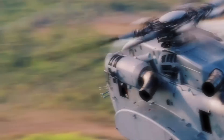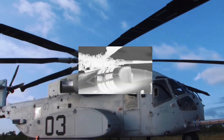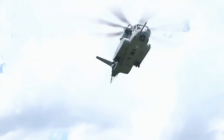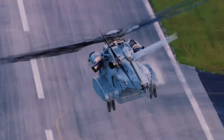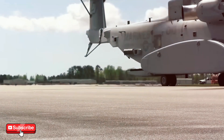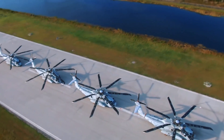Hey, folks! Welcome back to Military Forces Unleashed. Today, we're diving headfirst into the world of modern military aviation — but not just any bird in the sky. We're talking about the absolute heavyweight champ, a beast so powerful and relentless it makes most helicopters look like toys. Meet the Sikorsky CH-53K King Stallion, the latest, meanest heavy-lift helicopter ever to take to the skies. We're breaking down why this powerhouse is reshaping the battlefield, what makes it so unique, and why it's a cornerstone for any serious military operation.